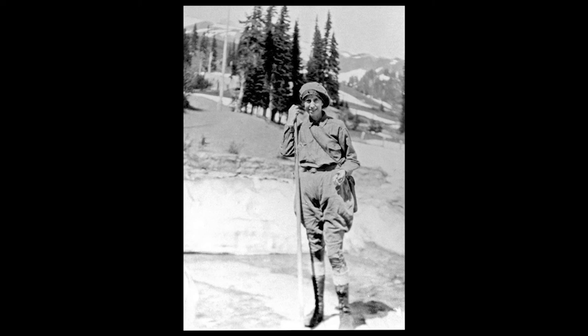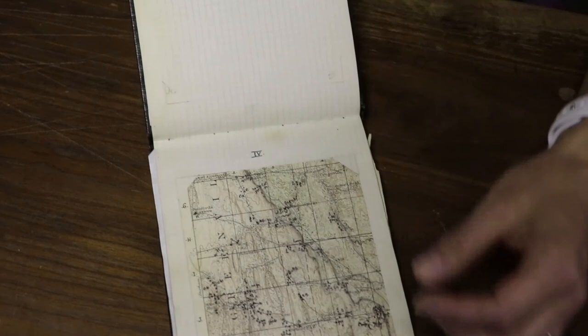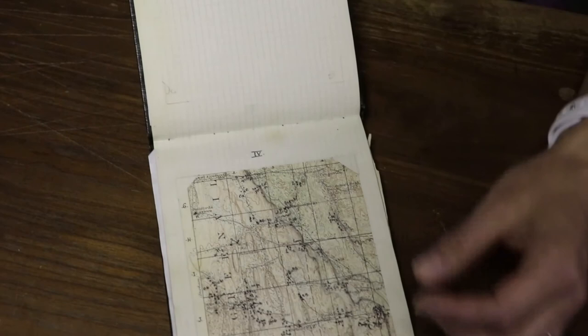This is one of her notebooks that are stored in the Open File Collection. This is from her work in Cooksaki, New York. It may be hard to see, but these are all of her notes on what she found in the area. There could be anything in here from what the weather was on a particular day to a specific fossil she may have found.